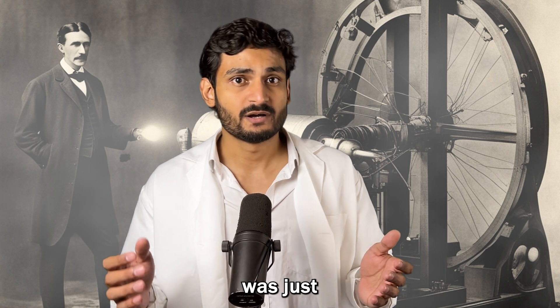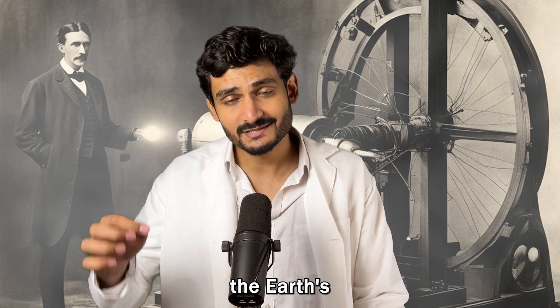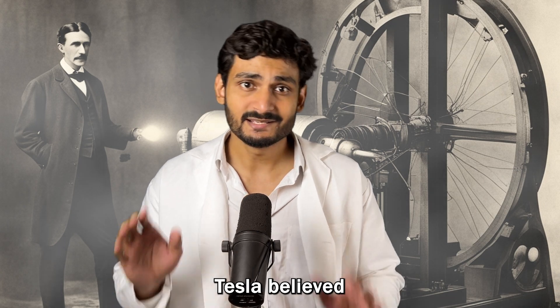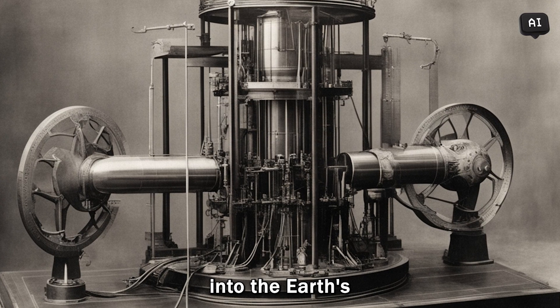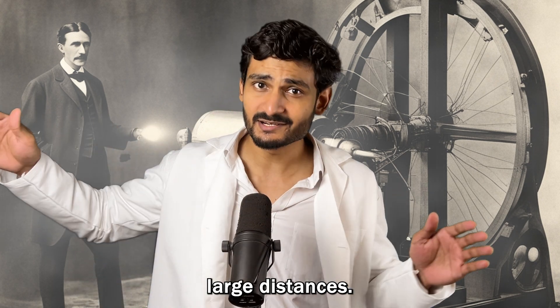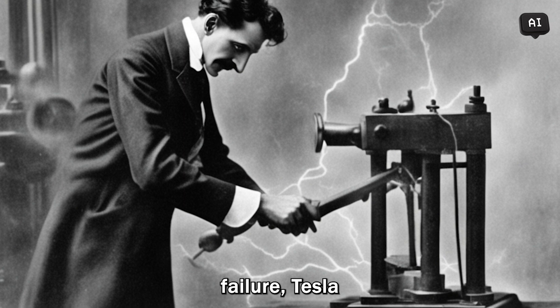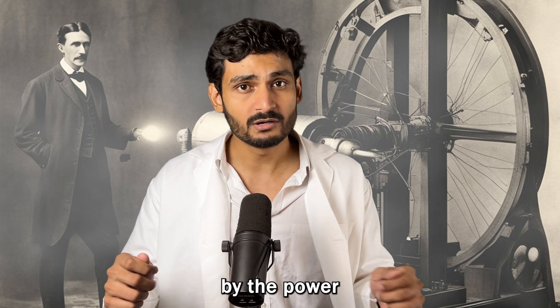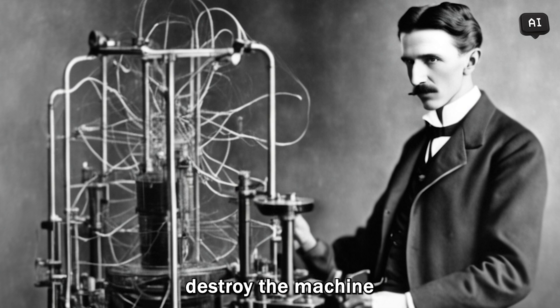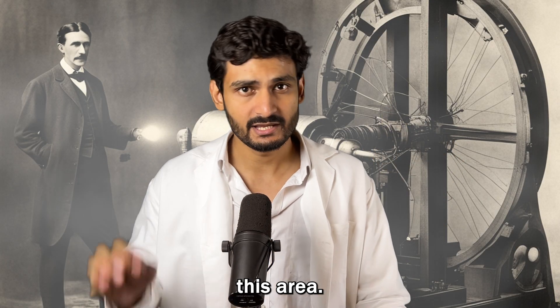Tesla's mechanical oscillator was just the beginning. He actually wanted to harness the Earth's natural frequencies — Tesla believed that by tapping into the Earth's resonant frequency, he would be able to transmit energy wirelessly across large distances. But after this disastrous incident, Tesla was shaken by the power of his own invention and decided to destroy the machine and abandon any future experiments in this area.